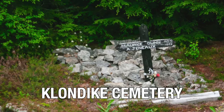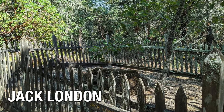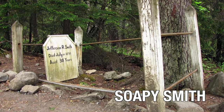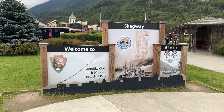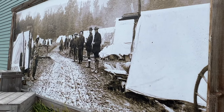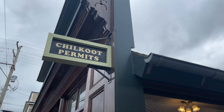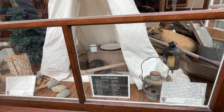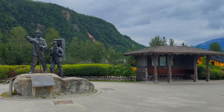Just outside of town is the Klondike Gold Rush Cemetery where the likes of writer Jack London and notorious outlaw Soapy Smith are laid to rest. Trolley tours and city tours will take you to Skagway's top attractions. Skagway is also the gateway to the Chilkoot Trail and you can book hikes to take a portion of this historic route used by prospectors in the 1800s.